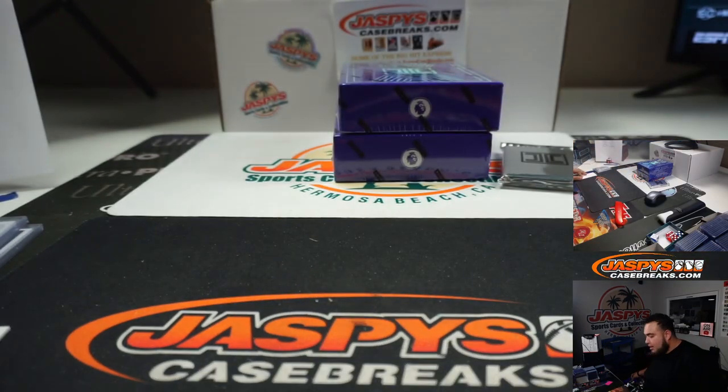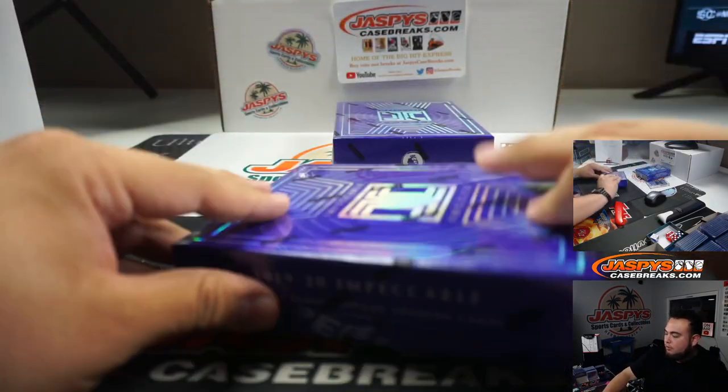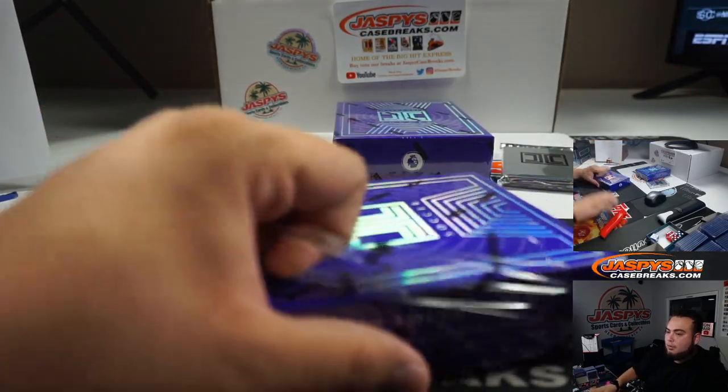A lot of random number block teams getting hit so far. Some of these teams are the most priciest teams, so it doesn't shock me why they're getting hit.